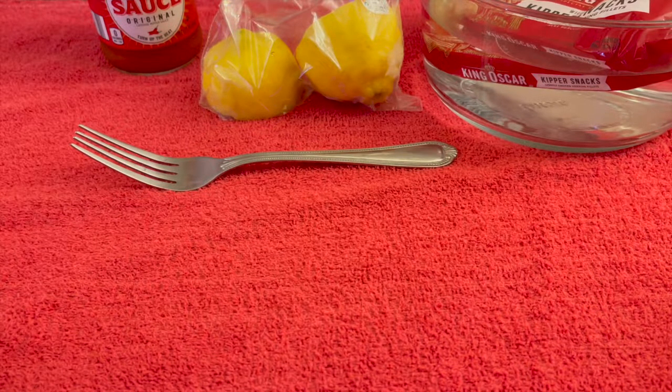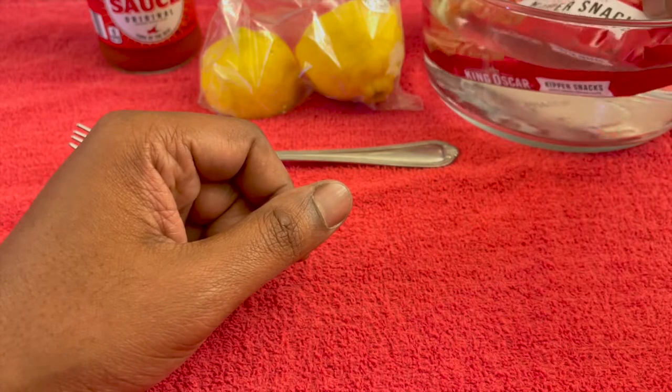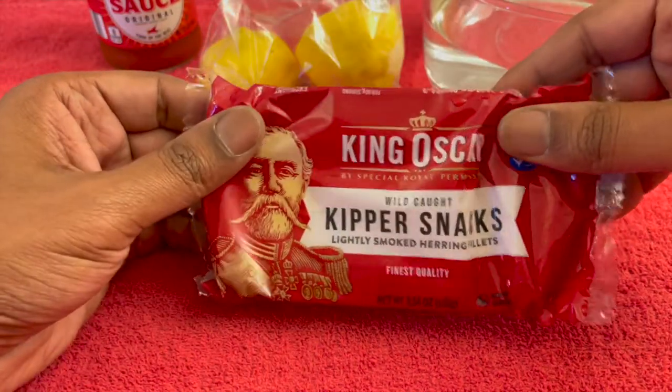Listen, I've never eaten this before. I hope that it's really good — I want to give it a try for my first time. I got it resting in some warm water. It's still in the pack, as you can see, so we're just going to pull it out and identify the greatness.